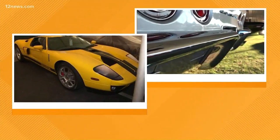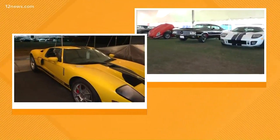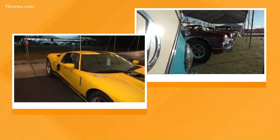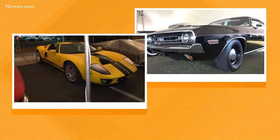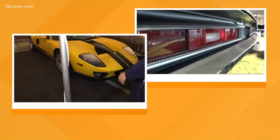Right next to it, we have a very rare solar yellow 2005 Ford GT — a very rare color in this vehicle. This vehicle does have a reserve, which means the owner brought it in with the assumption that it's going to reach a certain dollar amount before they're willing to let it sell.